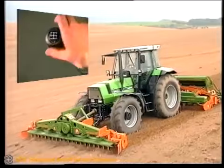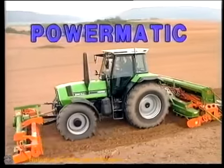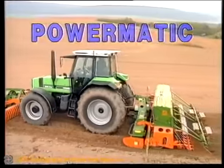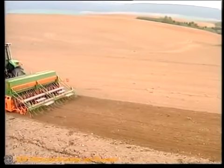Die Powermatik ändert per Knopfdruck die Geschwindigkeit in jedem Gang um ca. 20 Prozent für höhere Zugkraft oder Anpassung an wechselnde Einsatzverhältnisse – ohne anzuhalten, ohne Kraftunterbrechung.